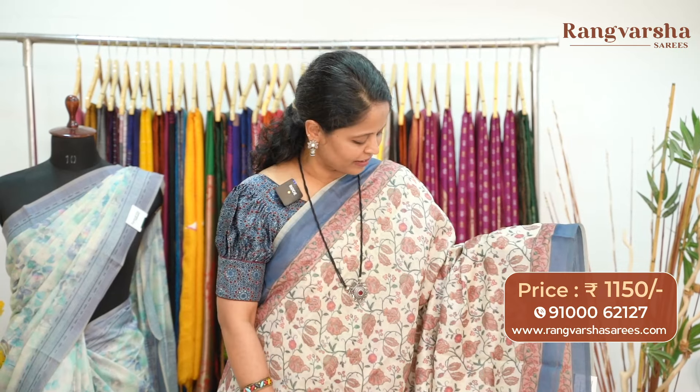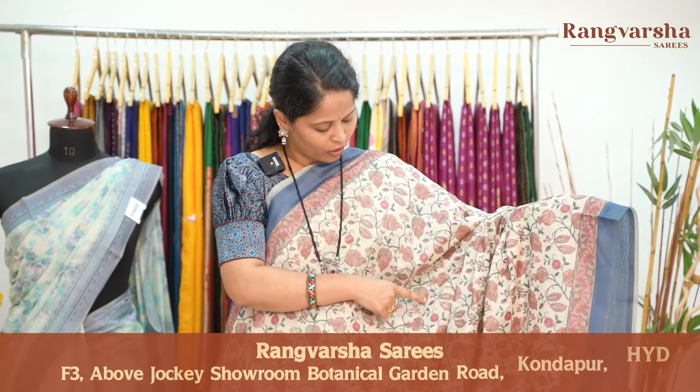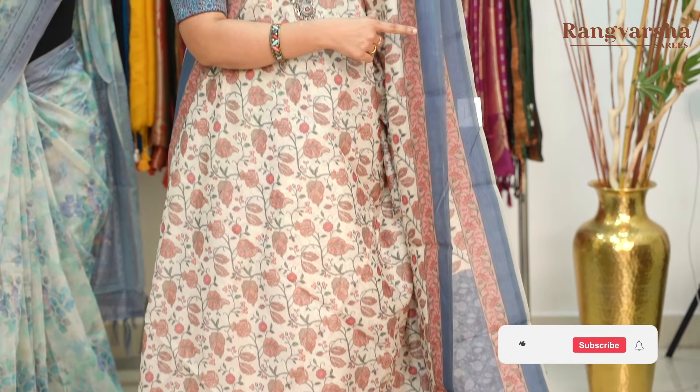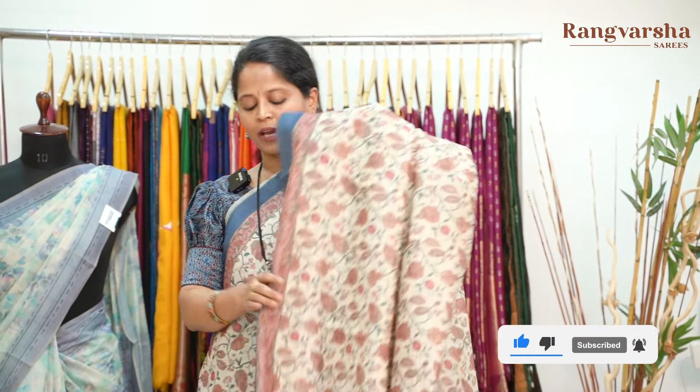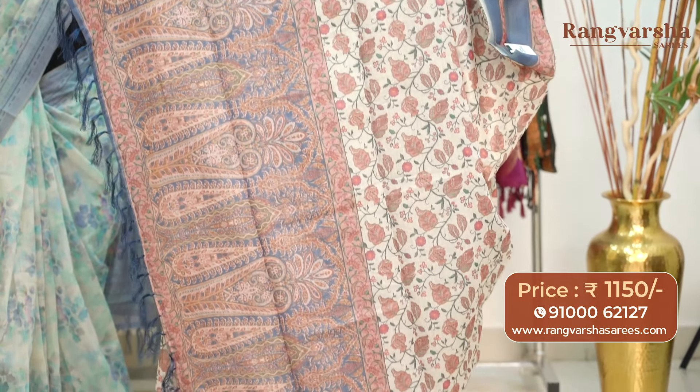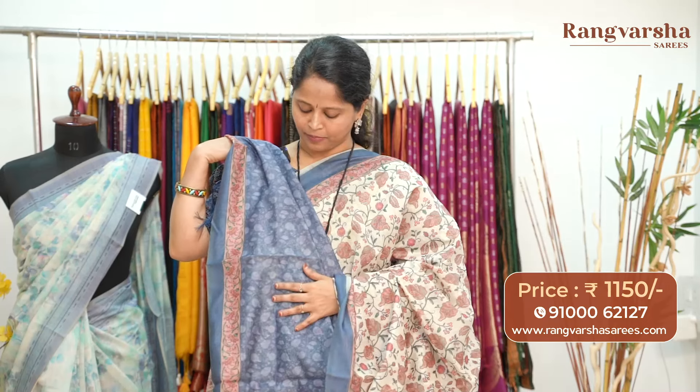A very different pattern in chanderi saree — beige base with complete multi-color printed motifs. Both sides have contrast color dual borders. Throughout the body we have orange, onion pink, brown, and green color combination printed motifs. Both sides have a brown base with peach and green color combination printed border and a 3 to 4 inch navy blue plain border. The pallu is a complete printed pattern — navy blue with peach color combination. The blouse is a self-floral printed blouse with contrast color border for the sleeves. Priced at $11.50 with free shipping.